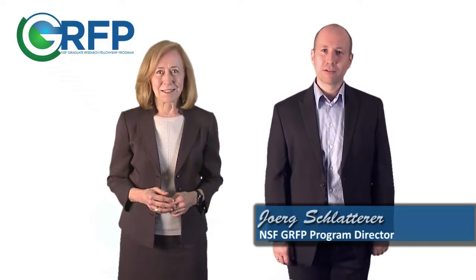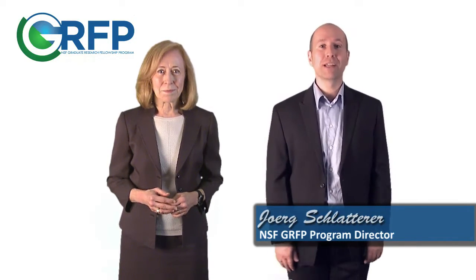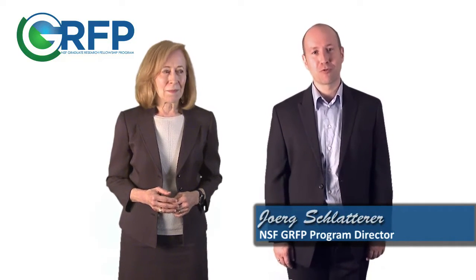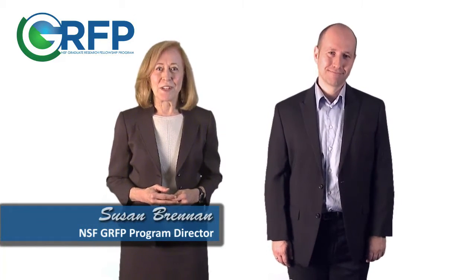Welcome. I'm Jörg Schlatterer. I'm a Program Director at the National Science Foundation, where I help manage the Graduate Research Fellowship Program. And I'm Susan Brennan. I'm also a Program Director at the Graduate Research Fellowship Program. Today, we will describe our program, the Graduate Research Fellowship Program, and we'll also tell you how to create a competitive application and a little bit about the review process.